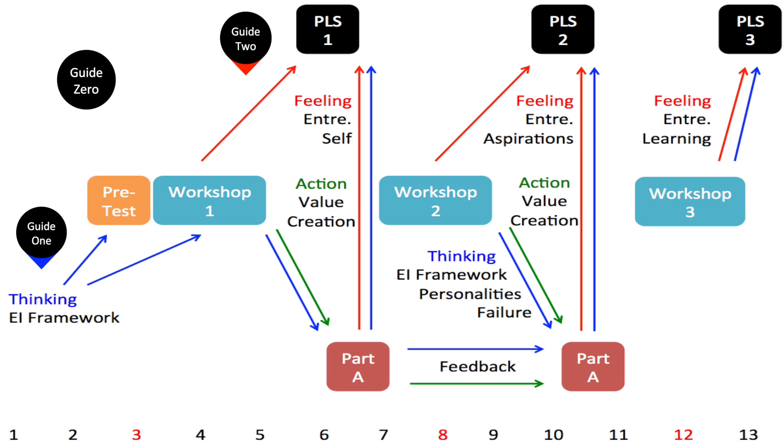Guide number 2 is actually helping them to understand the nature of the personal learning statements and the process required, getting them to develop a sharper focus on questions around their entrepreneurial self and what I'm trying to get them to achieve in terms of metacognition. So guide number 1 is very much about the thinking, and guide number 2 is very much about the process of getting them to recognize and document their feelings as they go through this process.